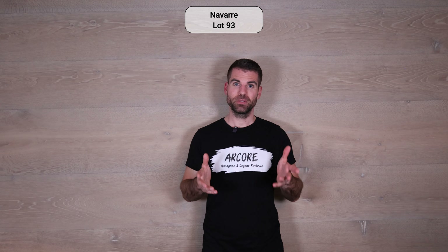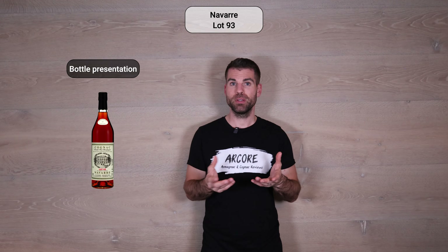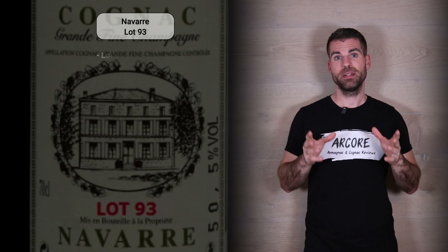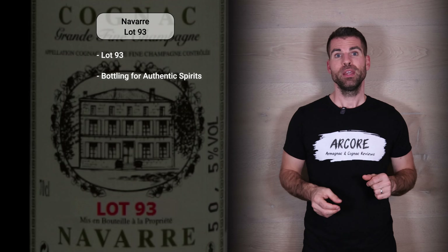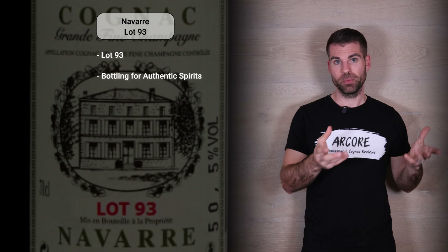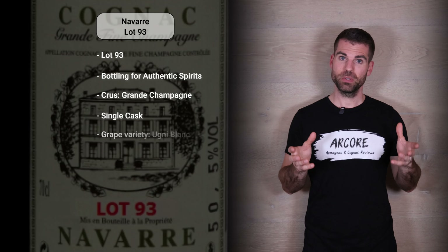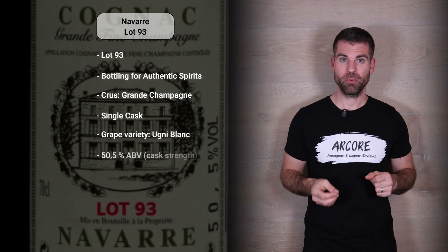That was the information on the Cognac House Navarre. Now we want to start with the review. I'll show you a picture of the bottle — the bottle and label are in the classic Navarre style which we know. It's Lot 93, and this bottling was available exclusively at Authentic Spirits at their online shop. We have a Cognac from the Grand Champagne, it's a single cask bottling, and only Uniblanc grapes were used. The ABV is 50.5% — it's cask strength.